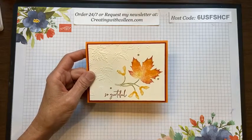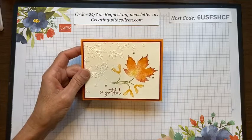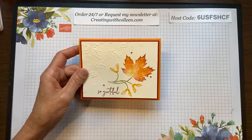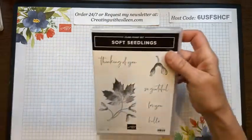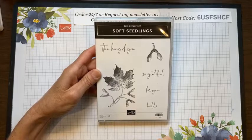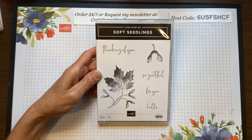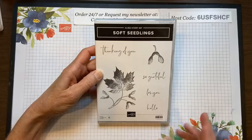I'm going to show you how I created this card, and then at the end of this live I'm going to tell you about a technique class featuring all the product I'm showing you today. Many of you know me as the one who loves special folds, but today I'm covering a technique class. The product I'm using is called Soft Seedlings, featured in the new holiday — or July through December — catalog, and I loved the font and the sayings.